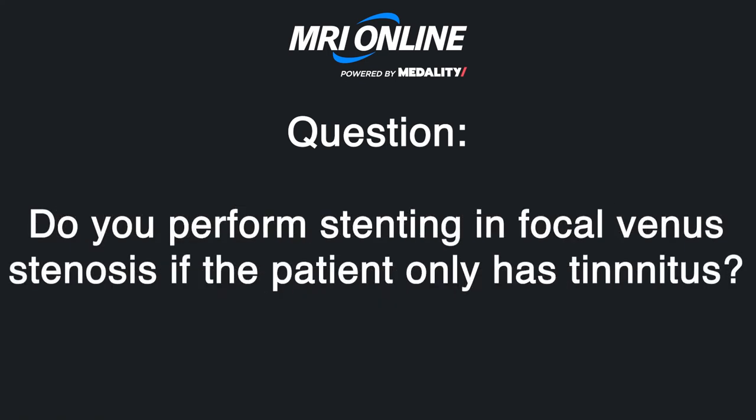Do you stent venous sinus stenosis in a patient who only has tinnitus? I will often do their full workup — I'll do their LP, see what their pressure is. And if their pressure is very high to the point where I'm worried, I'll offer them venous sinus pressure measurements. I do all this awake. I'll basically do an LP and tell them their pressure is, say, 30.